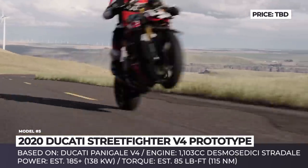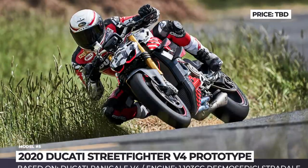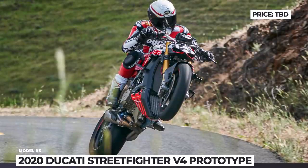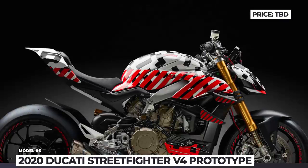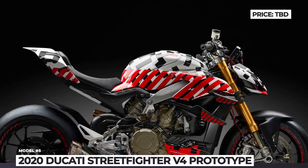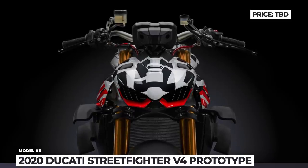The V4 was presented as a prototype at the 2019 Pikes Peak International Hill Climb and was ridden by the legendary Carl Fogarty — a long-time Ducati specialist and four-time winner of the race who was supposed to set a new world record on the 1st of July, but with the finish line in sight, a tragic accident claimed his life.